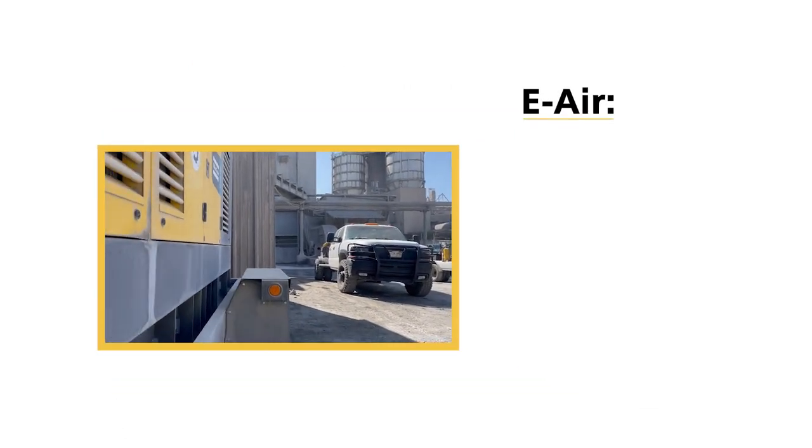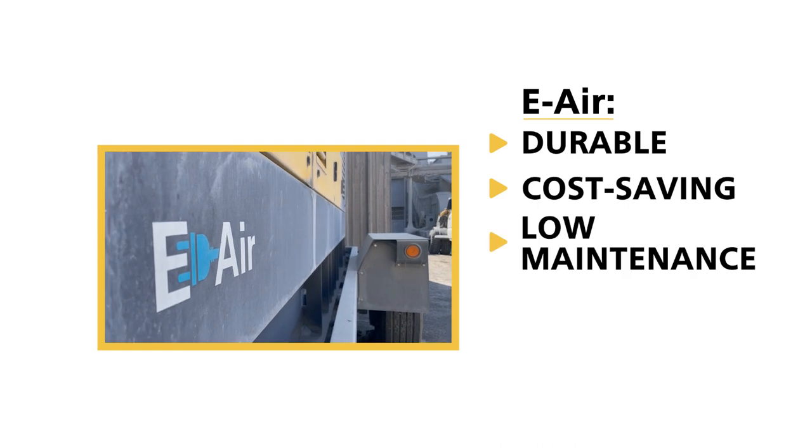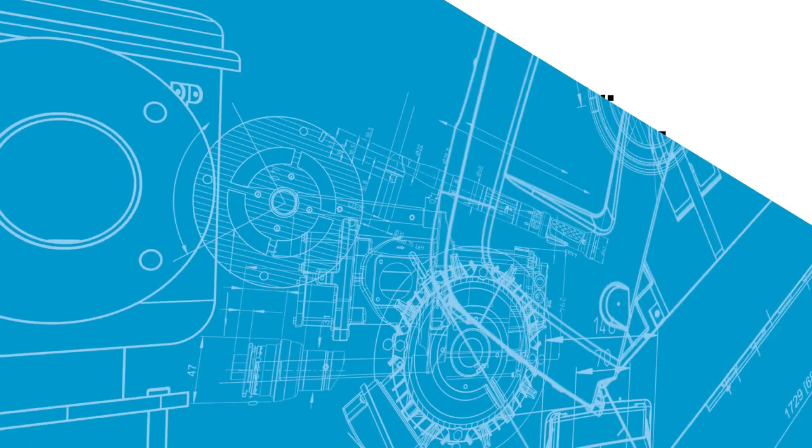Atlas Copco's e-air solutions are durable, cost-saving, low-maintenance, variable speed drive, and runs 24-7. To learn more, visit atlascopco.com/us-e-air.